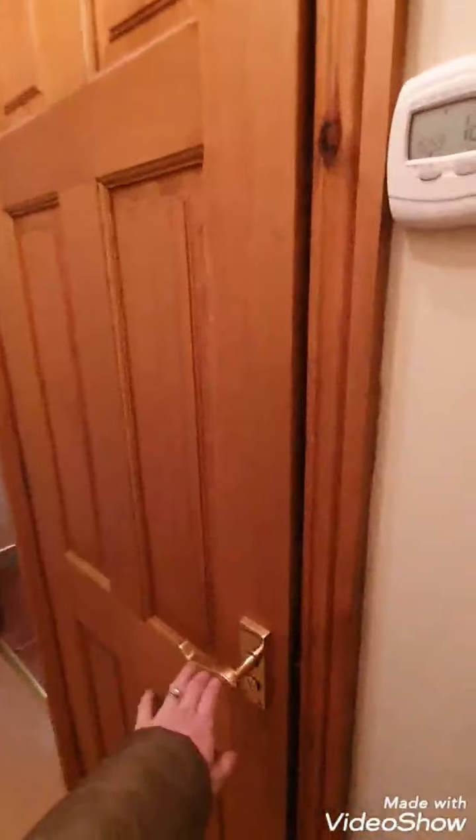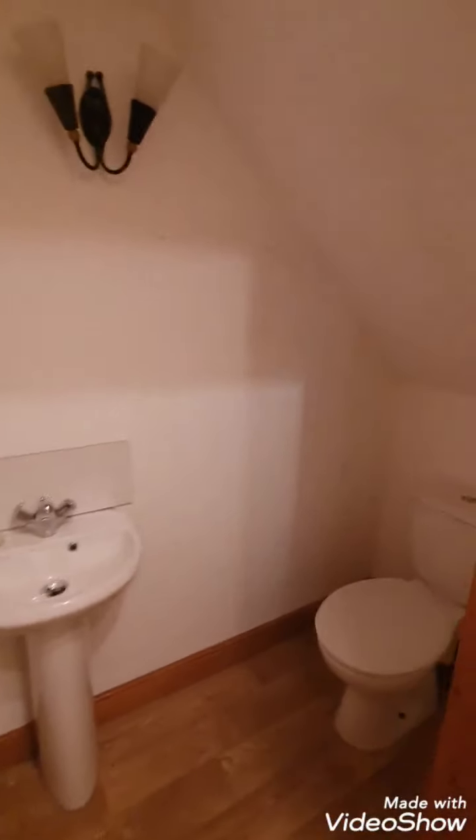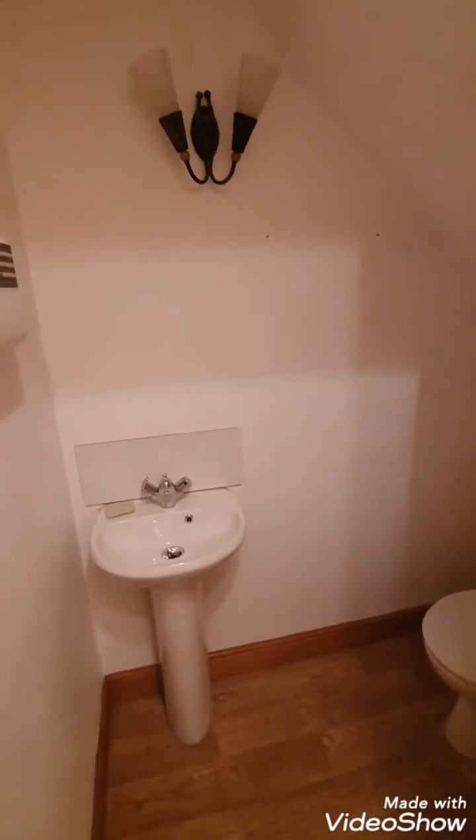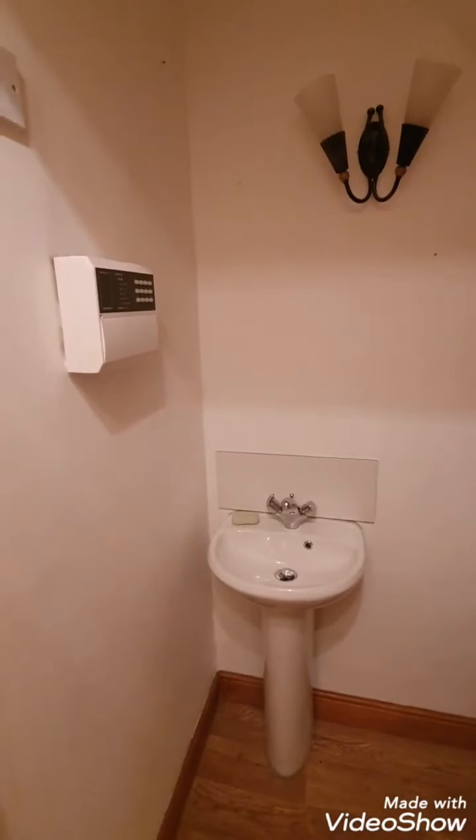There's a cloakroom WC to your right hand side here with toilet, sink basin, and intruder alarm system.